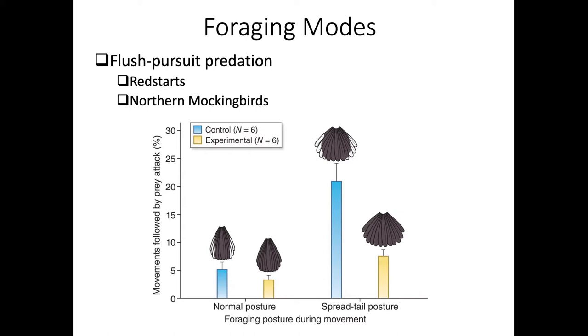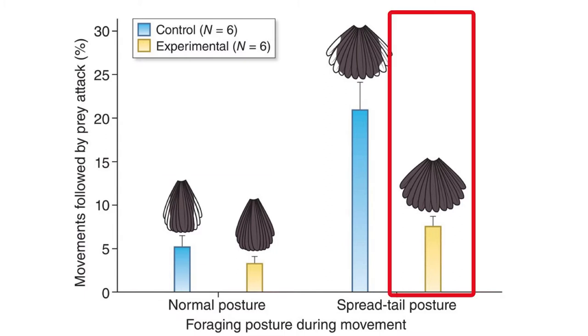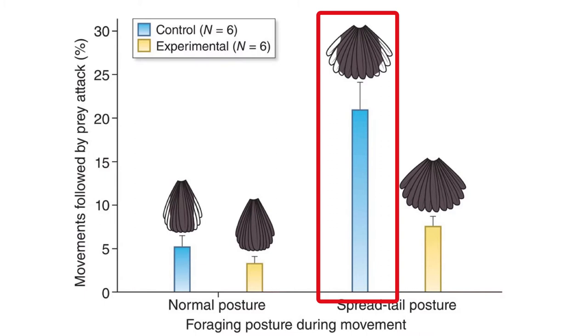The spreading and showing of these white patches increases the movement of prey and prey attacks. Data from a redstart shows that when a bird moves around a tree trunk without opening its tail, or if the white part of the tail has been experimentally darkened, there's no real difference in prey flushing. But opening the tail and exposing the white patch dramatically increases prey flushing, frightening prey to take off so the redstart or mockingbird can chase them.